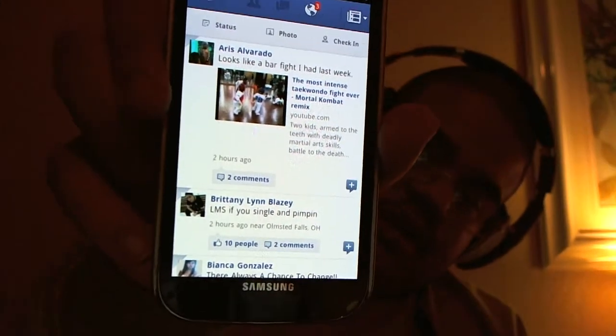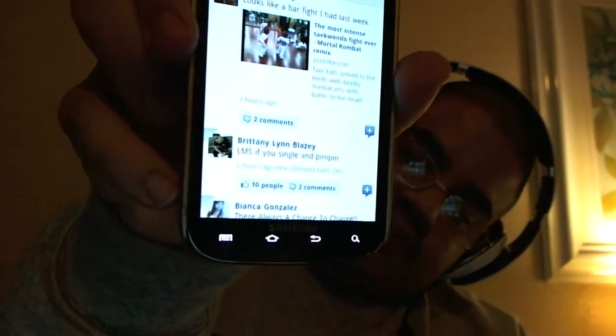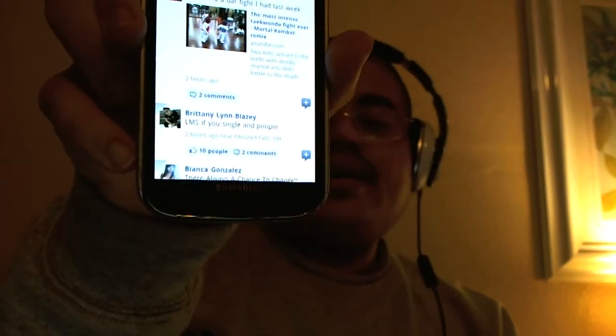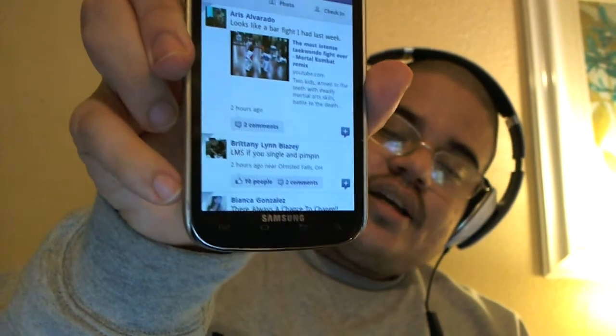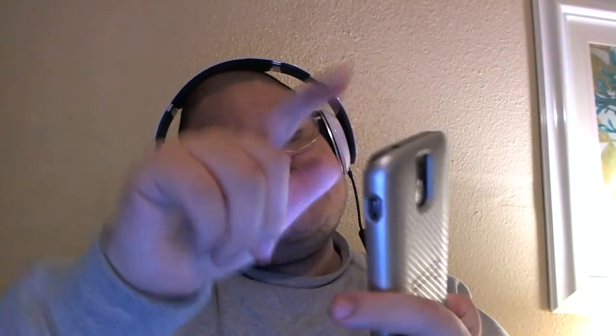Here it is. Now, basically, as soon as you open the app, you don't go to those options where it says messages, pictures, check-in, messenger and all that. Now, basically, when you open the Facebook app, it takes you to your news feed. So anything that your friends write comes right at the beginning of when you open the Facebook app.